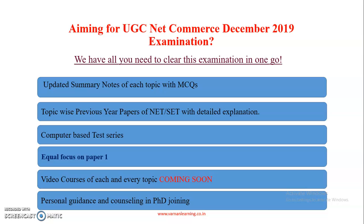If you are aiming for UGCNet Commerce December 2019 examination, we have all you need to clear this examination in one go.